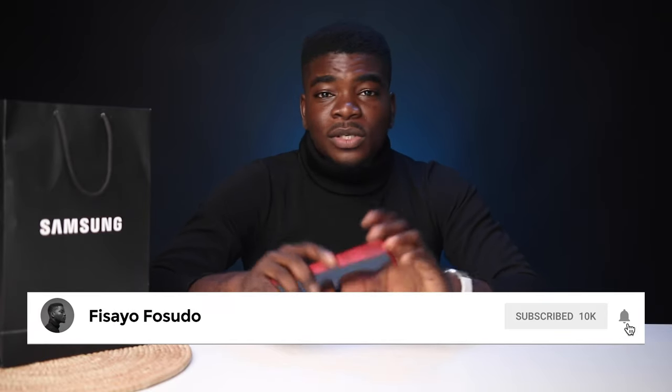I'll leave more information in the description so you can check it out. If you have any questions, please drop them below and I'll be sure to respond. Do like this video if you found it useful, hit that subscribe button for more Note 10 content and other tech videos, and turn on notifications so you'll be the first to know when I upload. Thanks so much for watching and I'll talk to you guys in the next one.